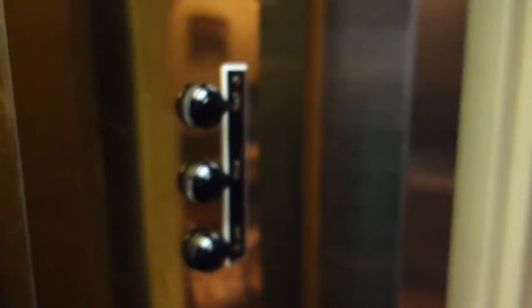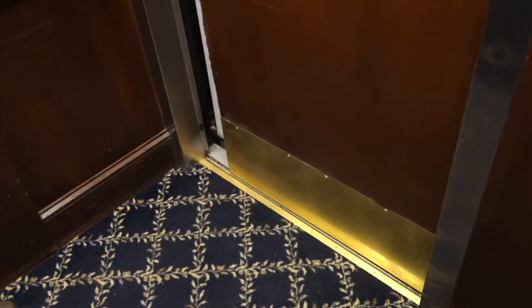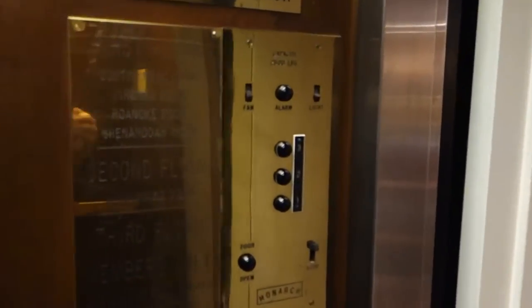This elevator is bottom drive traction and serves three floors. It has full memory but no indicator at all. The call buttons, however, do have indicators — they confirm your call for whichever direction you want.